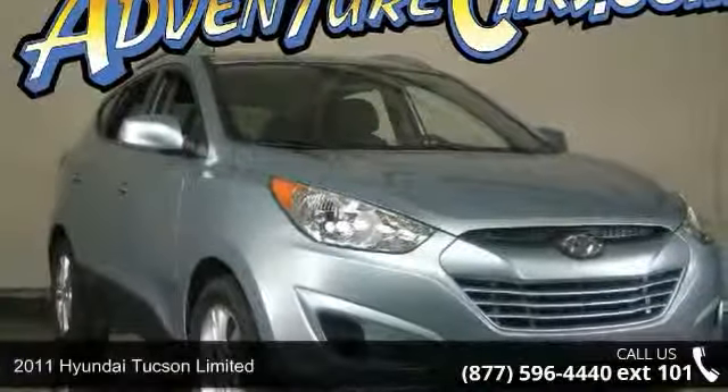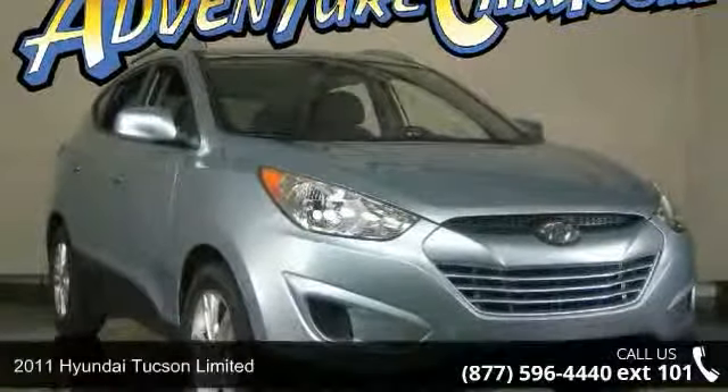Check out this 2011 Hyundai Tucson Limited. This may be the set of wheels you've been looking for.